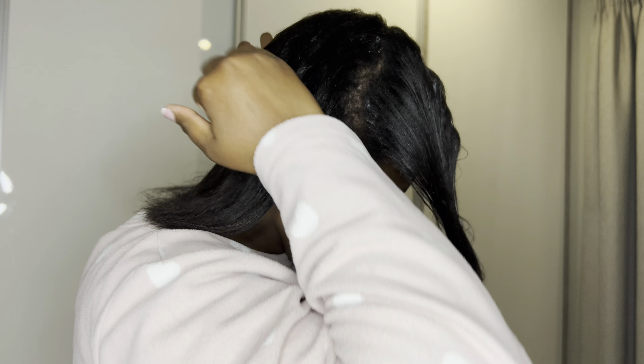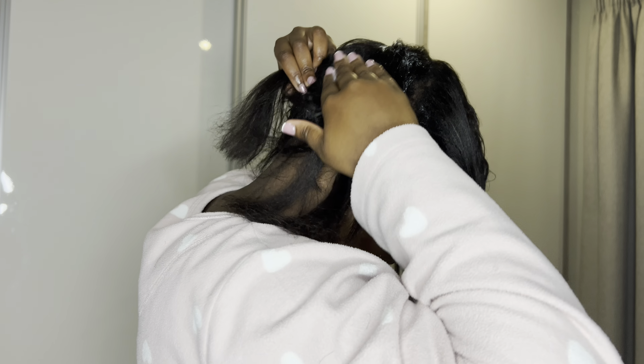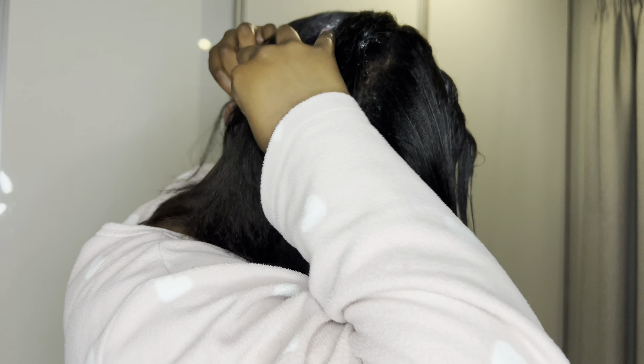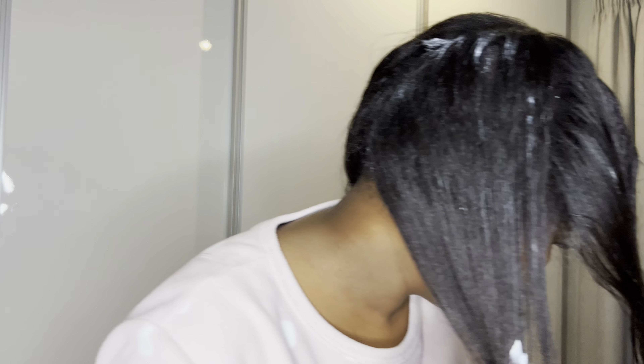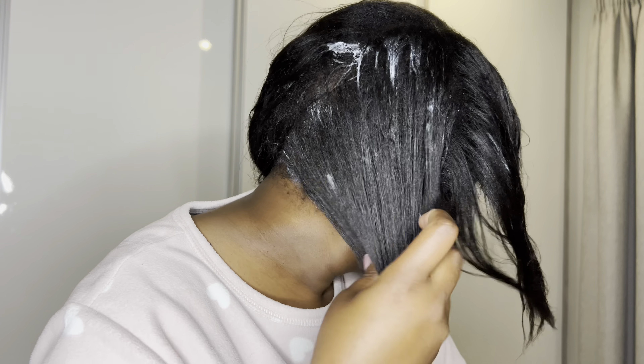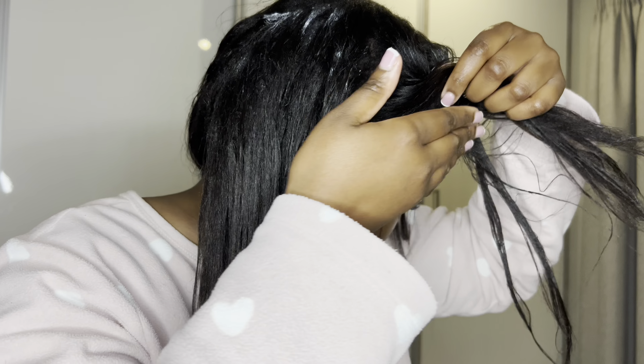You want to make sure that the ends are also well moisturized because that's where you need most of the moisture — the hair strands are too far away from your scalp so they don't get all the moisture from the scalp. As you can see I am moisturizing my entire hair, making sure that I touch all the hair strands.